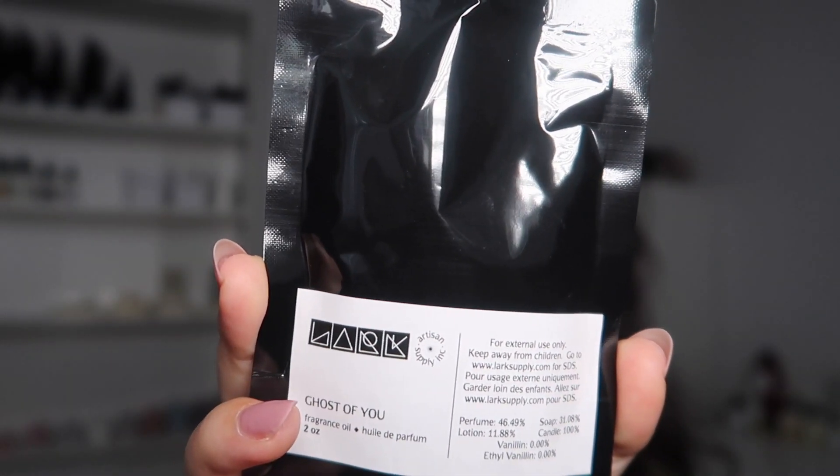Next up we have Ghost of You. The description: close your eyes, breathe in skin warmed by sunlight, jasmine drifts on silk sheets, orange blossom blooming under moonlit skies — a delicate mix of white musk and sheer florals. This is a dupe inspired by Fleur's Missing Person, a very popular perfume. From what I've gathered, it works with your body chemistry so it smells different on everybody — which is why Ghost of You is a fitting name. Notes include cyclamen, skin musk, neroli, white musk, sandalwood, and woods.